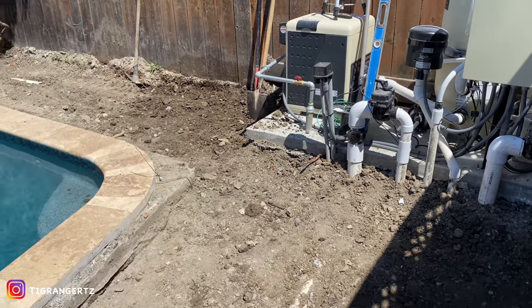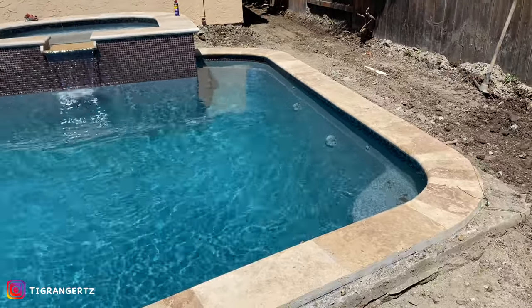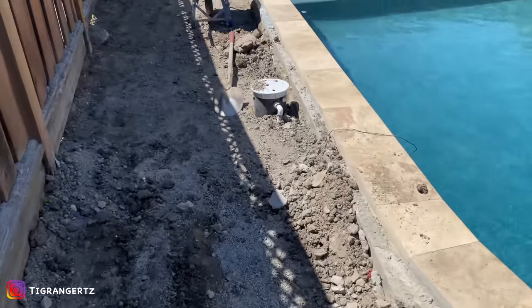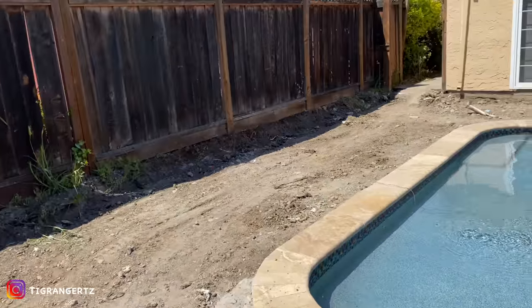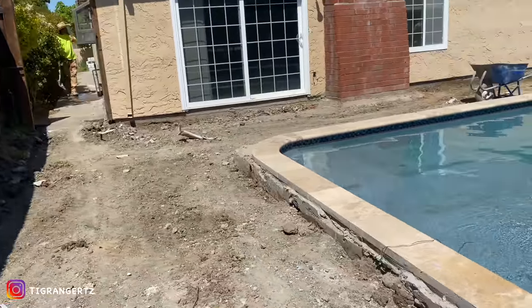This is what it looks like now. So this is going to be all travertine. It's going to be looking good, baby.